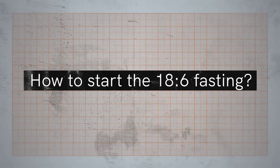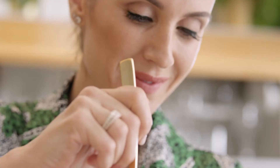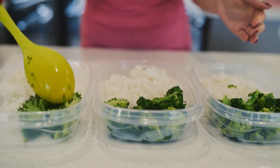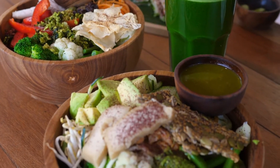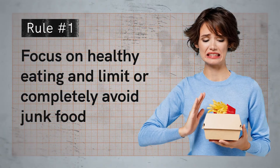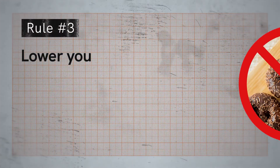How to start the 18 by 6 fasting: first, choose a suitable time frame for eating and fasting. Most people choose to skip breakfast since hunger is lowest in the morning, and eat from noon to 6 p.m. Your eating window is quite small, so you must manage to consume all your calories in 6 hours. This fasting is safe as long as you eat enough calories — basically two full meals and some healthy snacks. There are a few ground rules for your eating window. Rule one: focus on healthy eating and limit or avoid junk food. Rule two: eat enough food — you shouldn't consume less than 1,200 calories a day. Rule three: lower your carb intake to feel less hungry and go longer without eating.